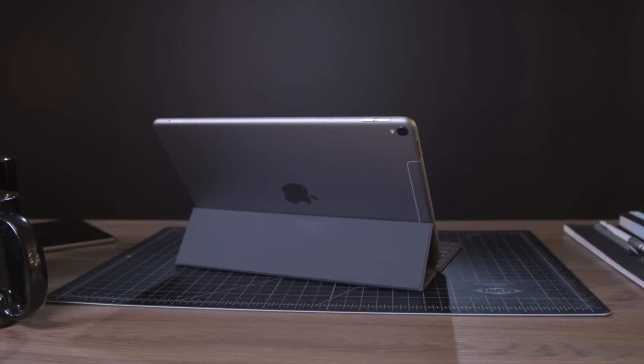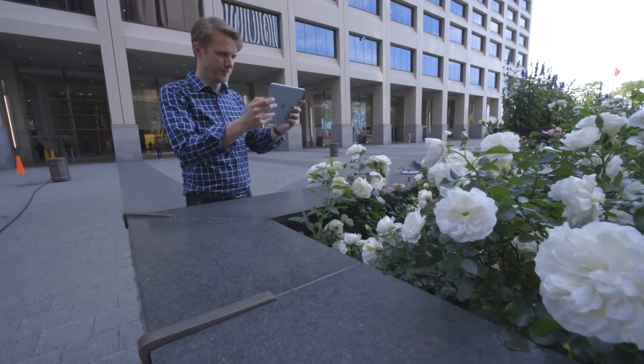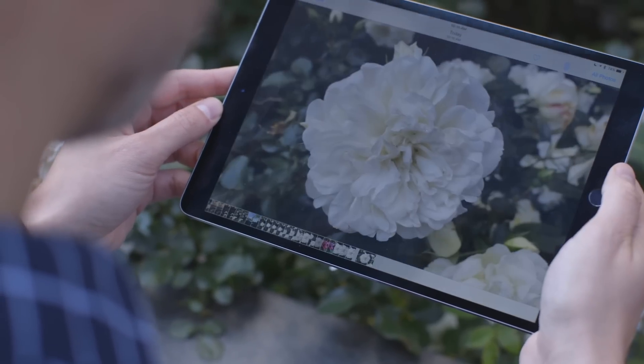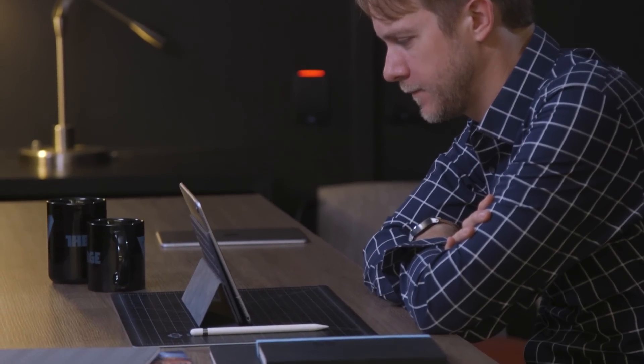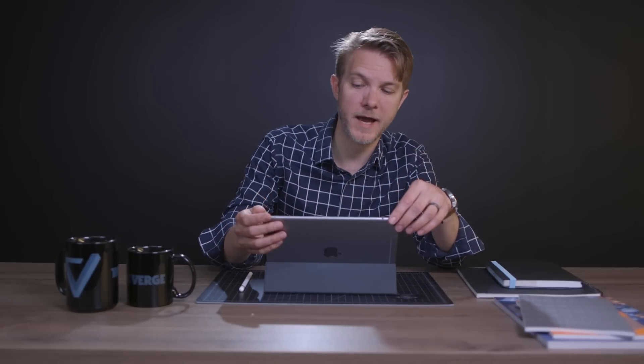Here are the rest of the specs. On the back is a 12-megapixel camera with optical image stabilization — the same camera as the iPhone 7. It's super overkill for an iPad, but it's also really useful for document scanning. On the front is a 7-megapixel camera. You've also got Touch ID, which on this one is the latest generation so it's super fast. There are four speakers, and you can get it with LTE, which this unit has.